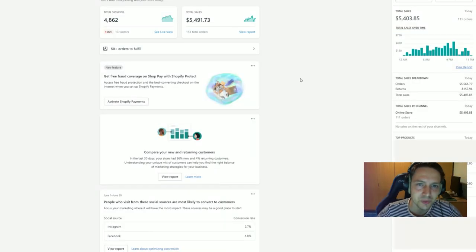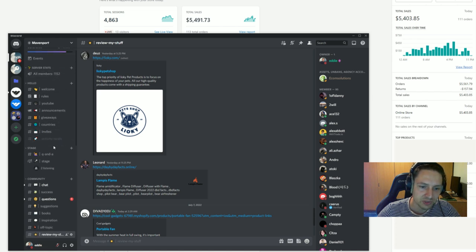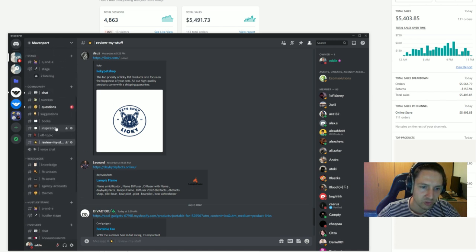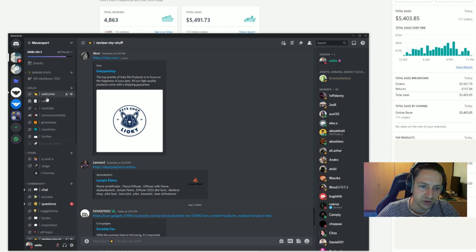I hope that helped you understand what went wrong with these stores and how to avoid making these mistakes. If you have any questions, leave them in the comments — I get back to every single one. Mavenport is my Discord community, entirely free, with 1,100 plus members. I'm very active there and help everyone with dropshipping, e-commerce, and Facebook ads questions. I'll leave a link in the description. Hope you enjoyed this video — see you in the next one.